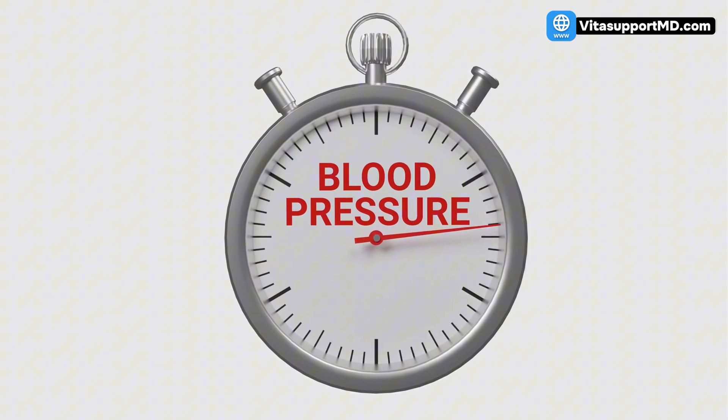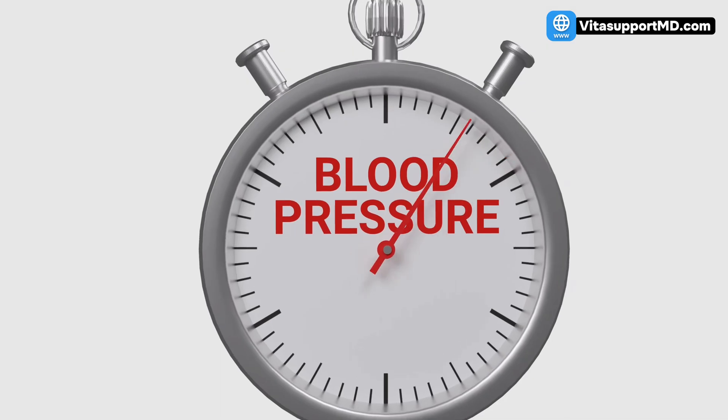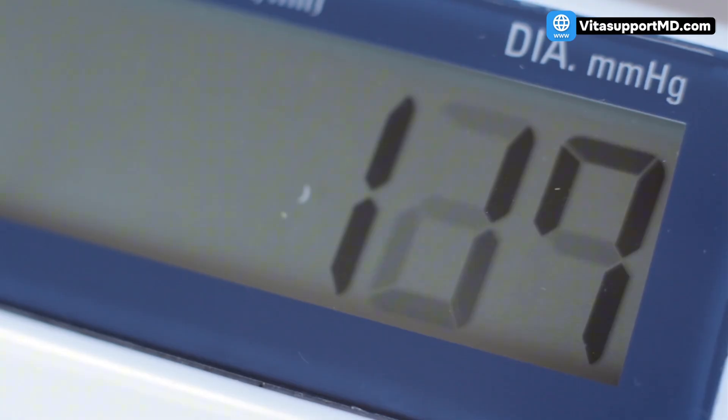Eating these two foods can lower your blood pressure. This is the fastest, simplest way to drop your blood pressure without changing a single medication — a reduction you can measure in hours, not weeks. Most people focus on cutting salt, but the real power lies in adding two groups of foods that fix the underlying plumbing problem.